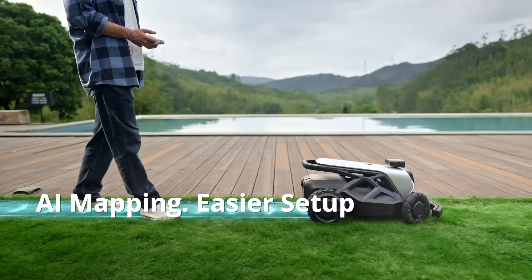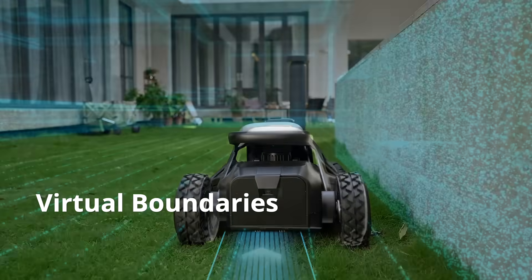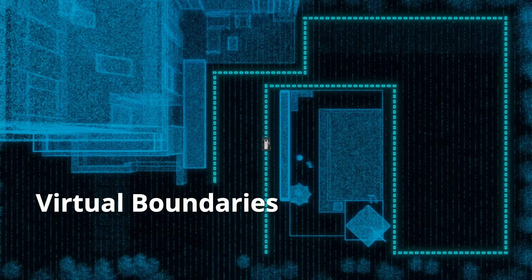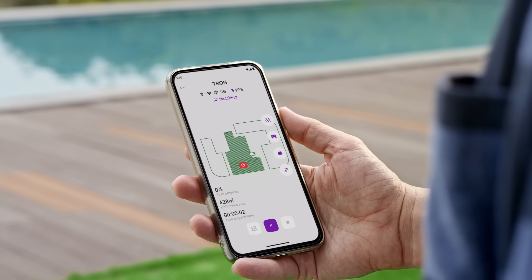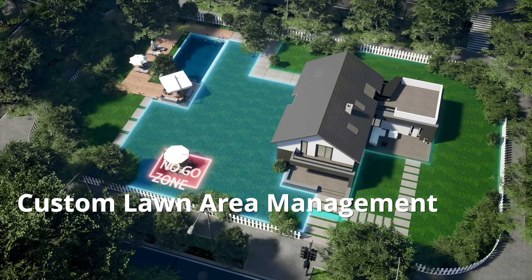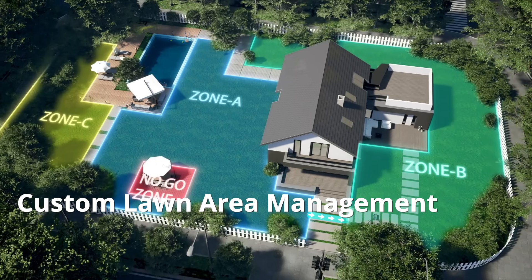Just walk Tron around your yard. No need for RTK or perimeter wires. Its air vision system creates a wire-free virtual boundary and crafts your yard map in the app. Manage and initiate mowing from anywhere — drag to set no-go zones or select pathways from multiple areas. Effortless control at your fingertips.